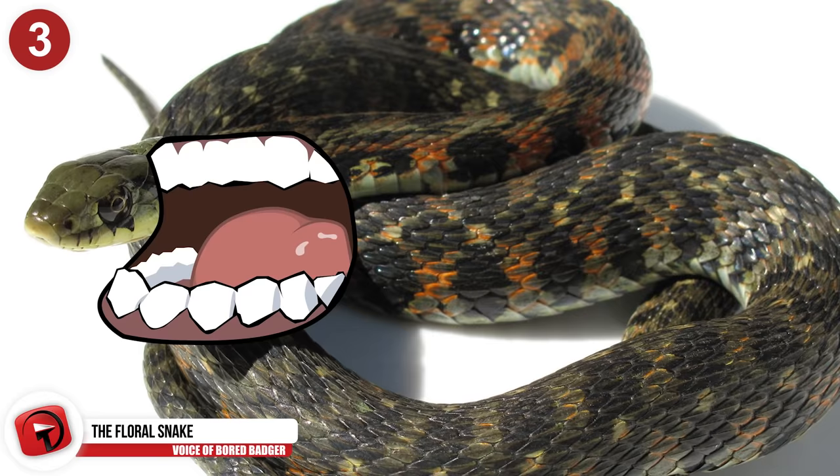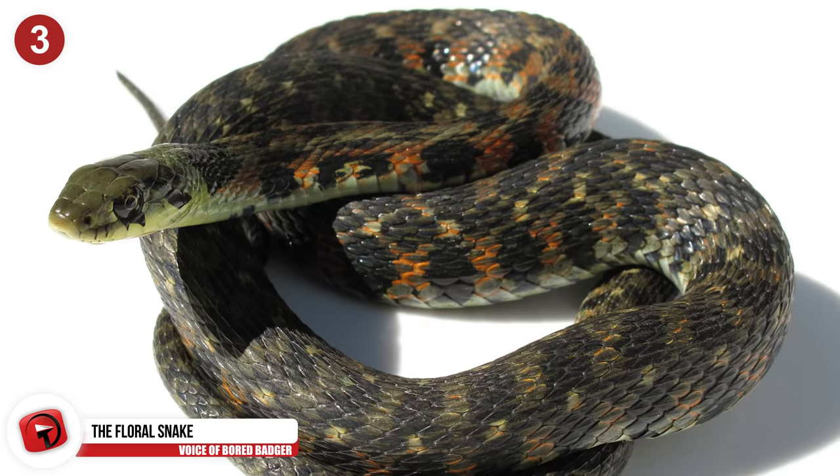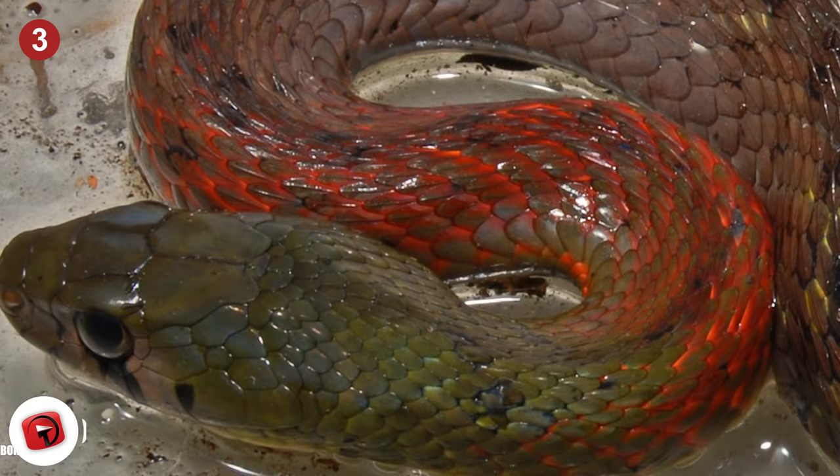Number 3 – The Floral Snake. Did you know that almost all snakes are venomous, but only a select few are poisonous? The floral snake, also called the tiger keelback snake, is classified as being both poisonous and venomous.